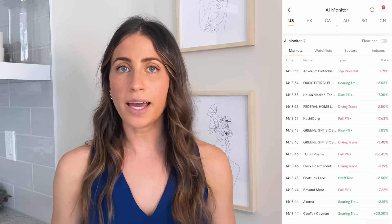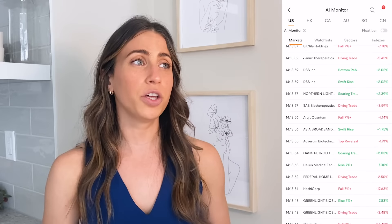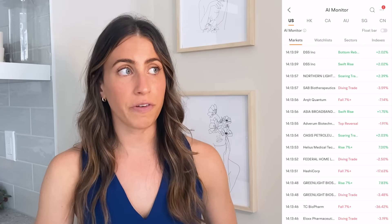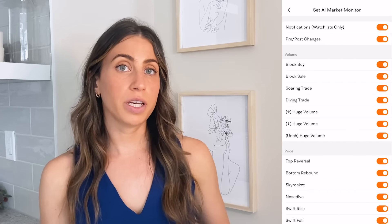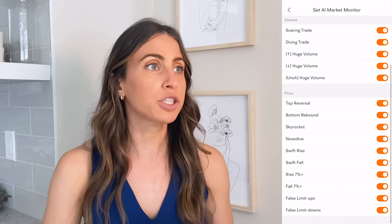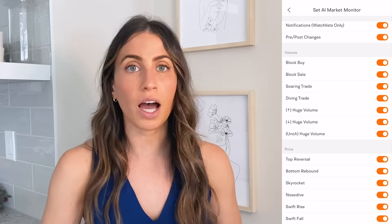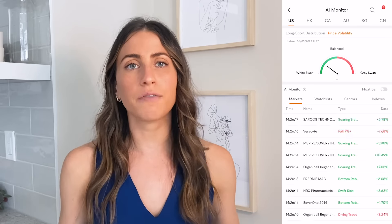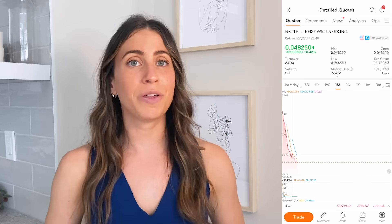First up is Moomoo's AI monitoring. This feature is designed to provide traders with an effortless way to monitor unusual trading volume and price activity of stocks, which helps you find trading opportunities on stocks that are moving. AI monitor uses customizable price and volume data points. Volume indicators include things like block buys and sells, huge volume in either direction, and soaring trade or diving trade. Price indicators include things like bottom rebound, nosedive, and up seven and down seven, among other things. AI monitor can scan the entire market for stocks that meet these criteria, so if a stock makes a sudden move upwards, you can be the first to know about it.